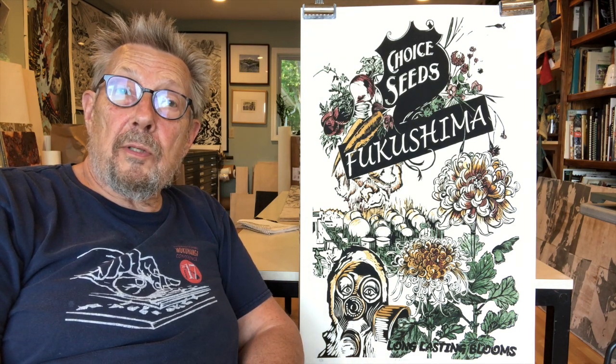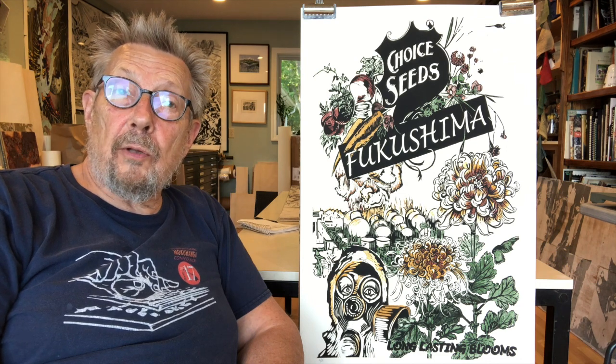And so that, my friends, is the genesis of this piece, Fukushima. Stay healthy and stay safe, and thanks for visiting the studio.